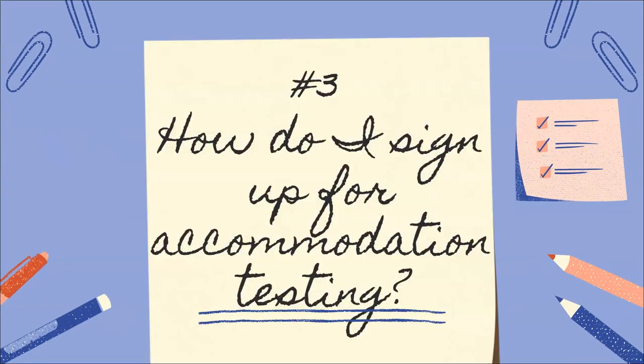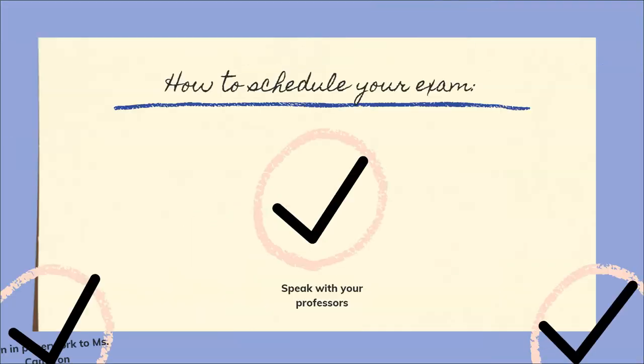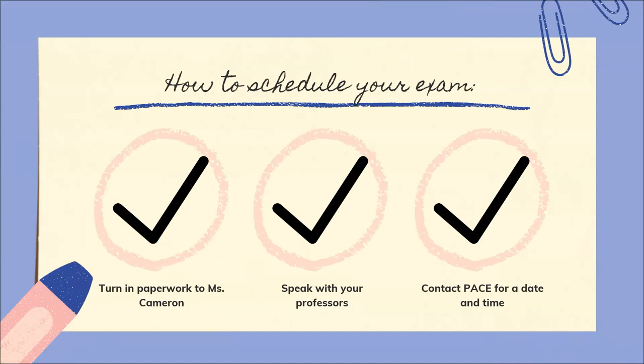Number three: how do I sign up for accommodation testing? You're going to want to get to know Ms. Brandy Cameron. First things first, you'll take your accommodation paperwork to Ms. Cameron in the Counseling Center. She's located on the first floor of Smith Hall. She'll review your paperwork and send a form to all of your professors. Once your professors have signed this paperwork, they'll send it back to Ms. Cameron.